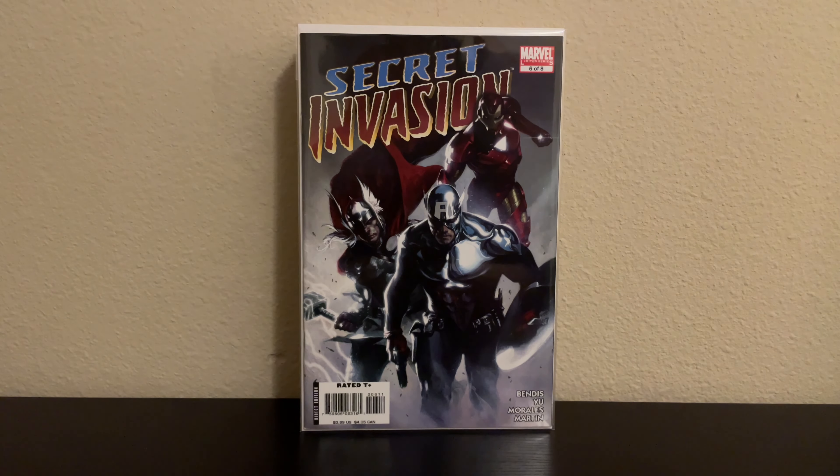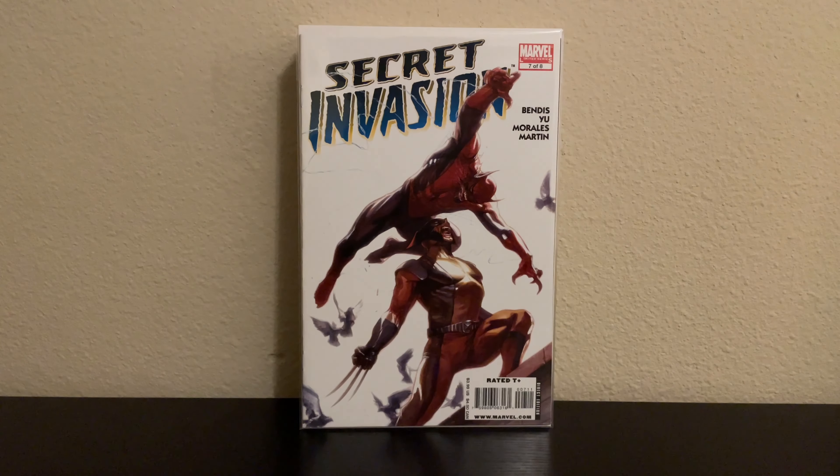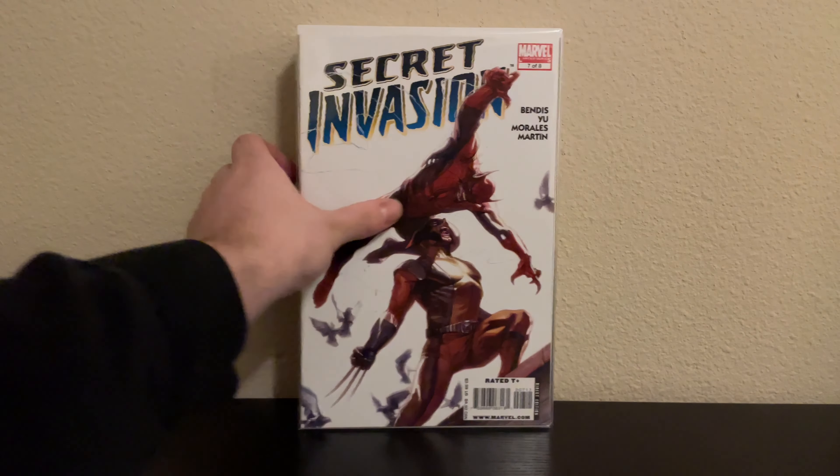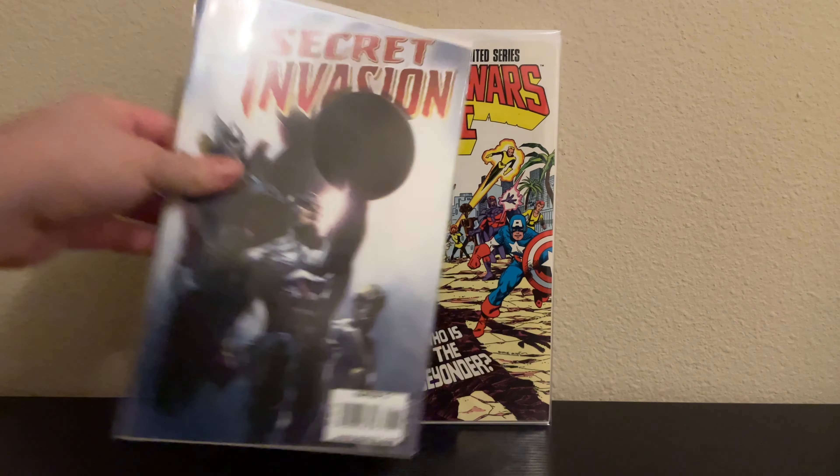What's good y'all, come on with another video. I'm mainly making this video for the stuff that I got yesterday, but I also got this stuff right here like a week ago. This is Secret Invasion 6 — I've been wanting to get Secret Invasion for a while, I just kept pushing it off, but I'm finally getting them now.